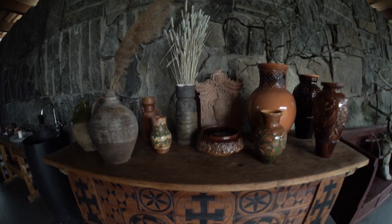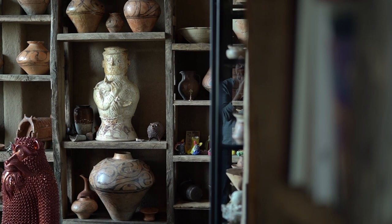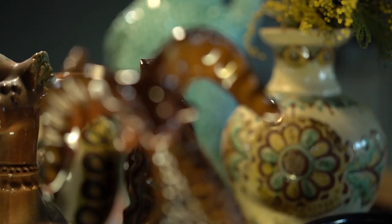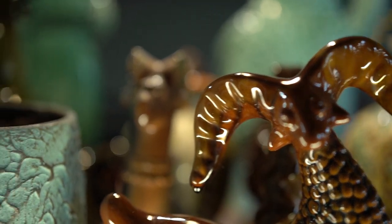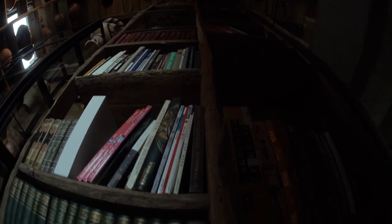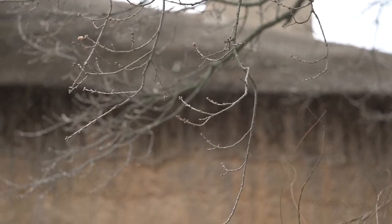Основополагающие элементы украинского стиля – это глина, тепло, уют. А также строгие формы, ровные линии, изящество в керамических изделиях. Максимальная открытость, воздушность, тепло. Есть даже книжка написана, что украинская и японская архитектура в 18 веке была очень схожа. Стриха, глина – это деревянная архитектура, которая конкретно перегукается с украинской архитектурой.